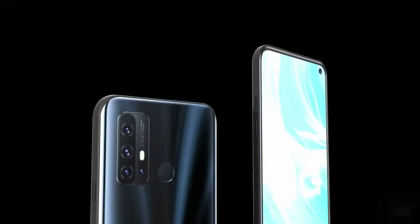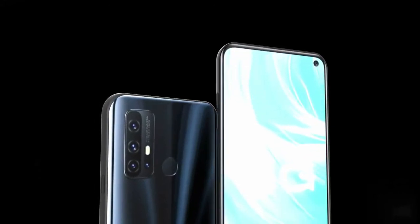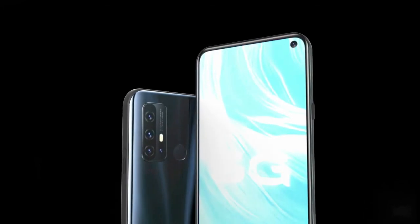Everyone will get a 5G network on this phone. An audio jack is provided on the back of the phone, 3.5mm. This phone is priced at BDT 28,000, expected.